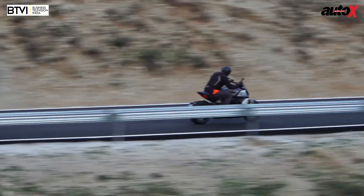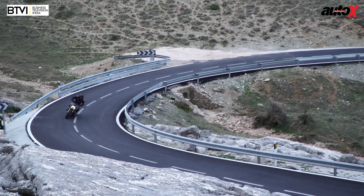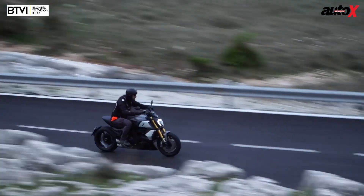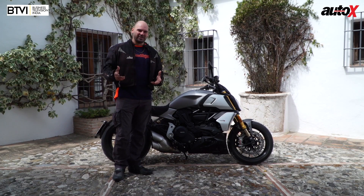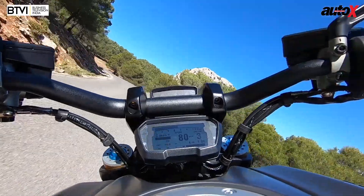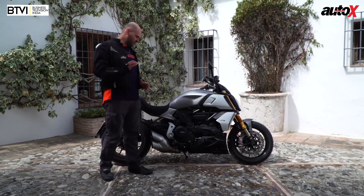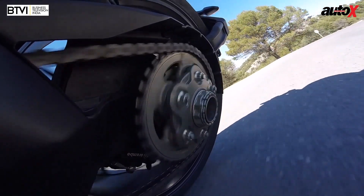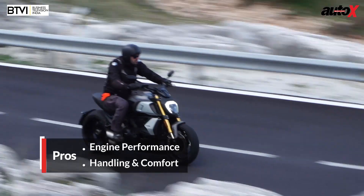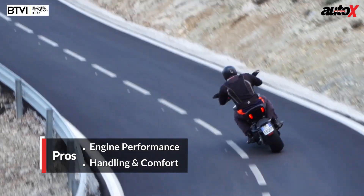I'm actually lost for words right now, because I could never have imagined this bike to handle the way it did. The previous model, which I've ridden a few times, was a good handler but just didn't take on corners as well. The rear suspension was a little bit firm. Right now we can't tell you exactly how good it's going to be on Indian road conditions, but here in Spain the overall compliance of the ride is fantastic. The rear suspension has been made a little bit softer. Overall, great ride dynamics in terms of performance, handling, comfort, ergonomics, and style — it's one of a kind.